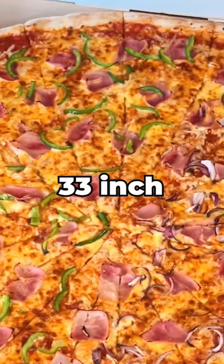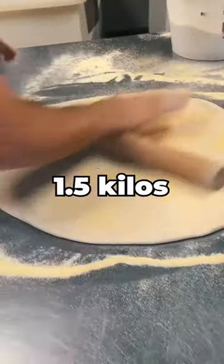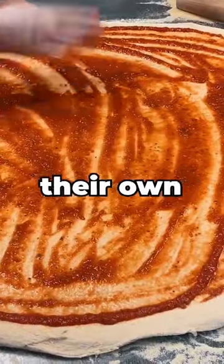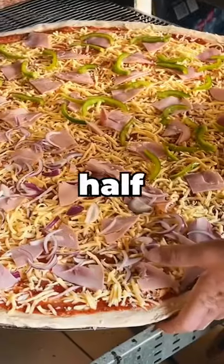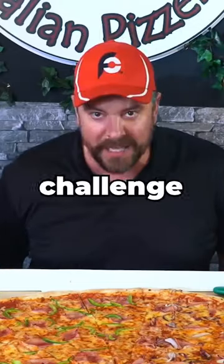This is a 33-inch pizza. There's 1.5 kilos of crust, a whole bunch of their own homemade sauce, mozzarella cheese, healthy ham, half green pepper, half red onions. Let's get this challenge started!